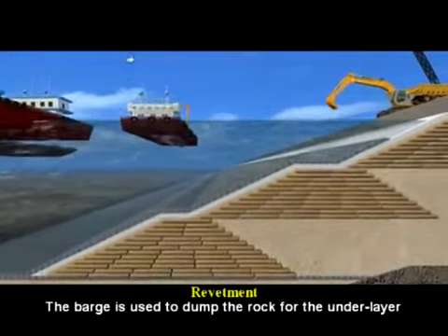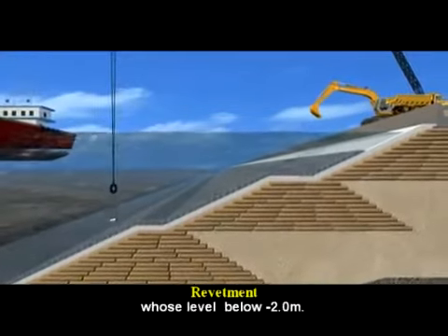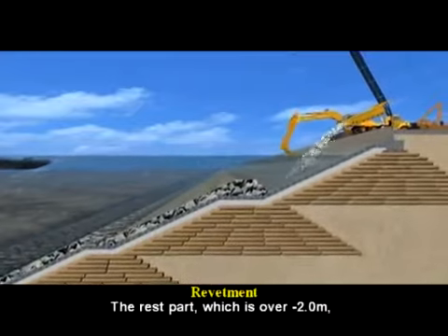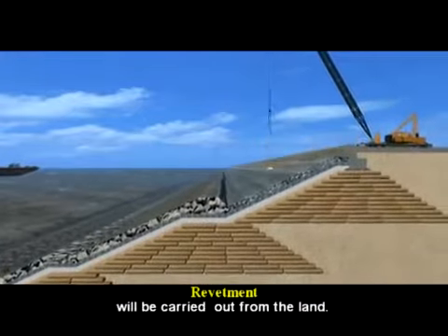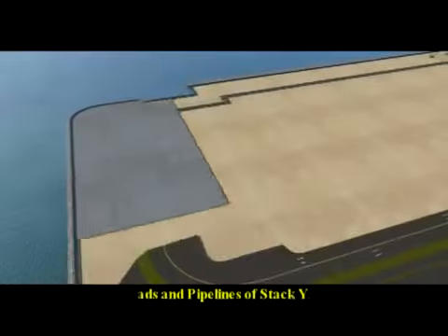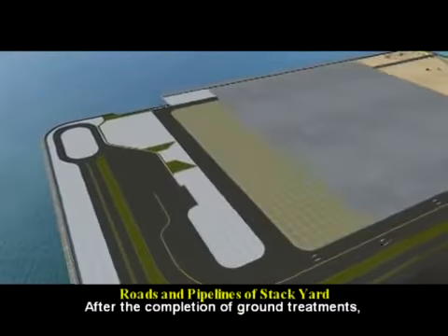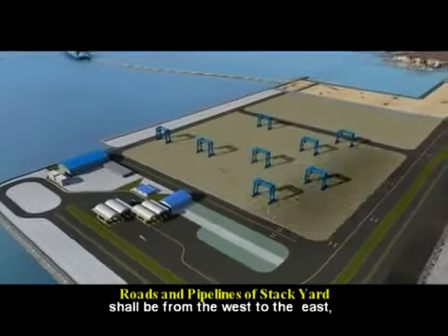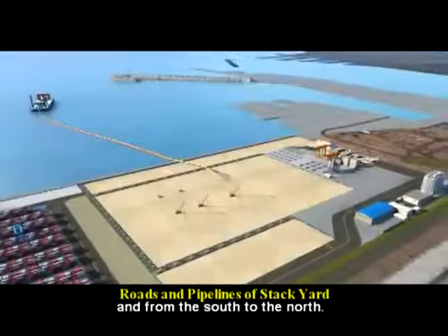A barge is used to dump rock for the underlayer at levels below minus 2.0 meters. The remaining portion above minus 2.0 meters will be carried out from land. After completion of ground treatments, the construction sequence in the horizontal direction shall proceed from west to east and from south to north.